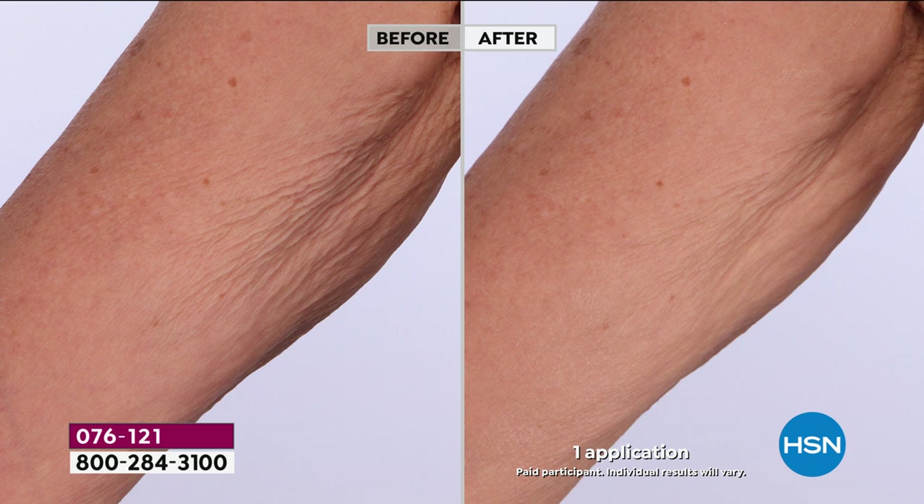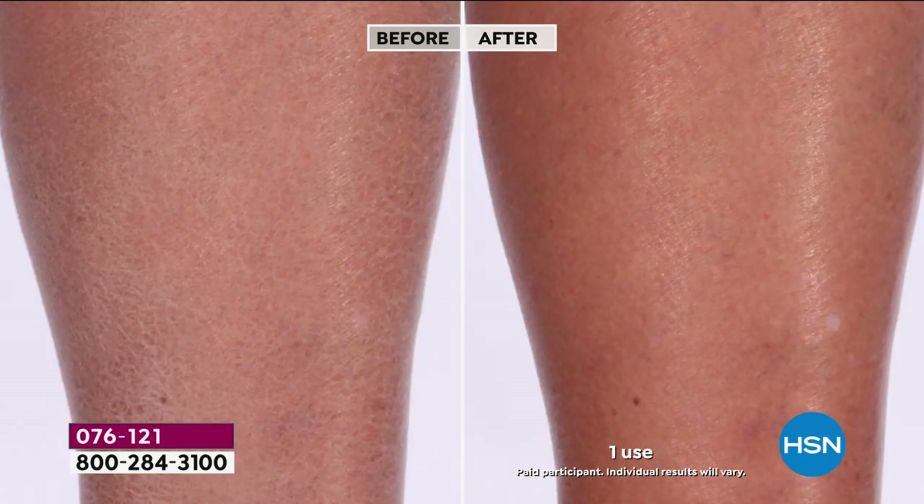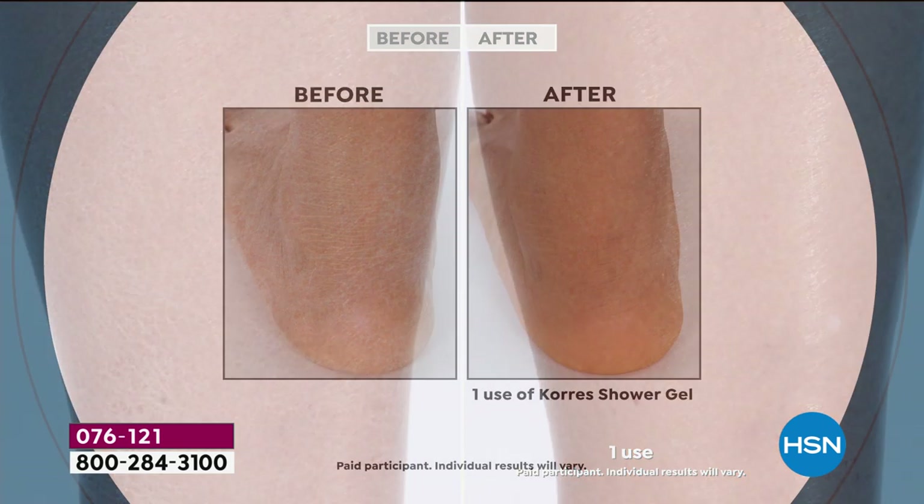It's a pleasure to start with the before and after. We're talking about a bath and shower gel and a supersized jumbo body butter — one application. Look at the skin in the before: you can see the wrinkles, the crinkles. This is after one application. Look how it instantly smooths the look of the skin. Not only that, there's a beautiful natural healthy glow — it's like new skin.